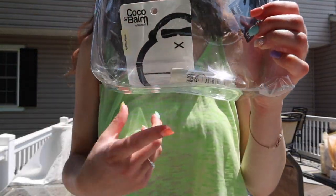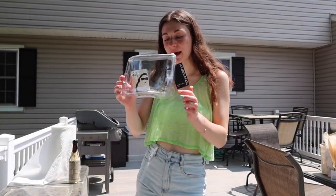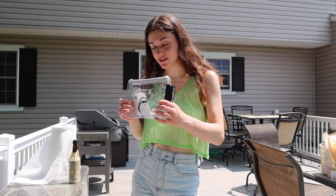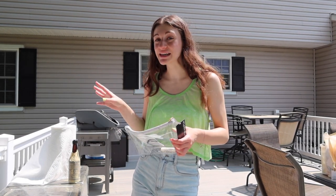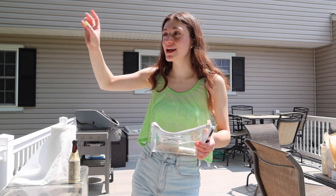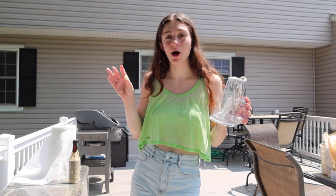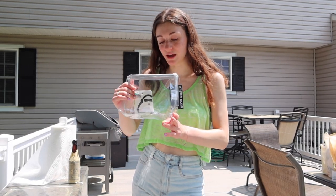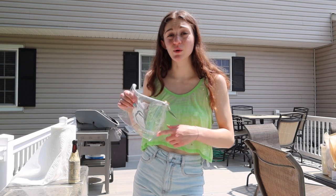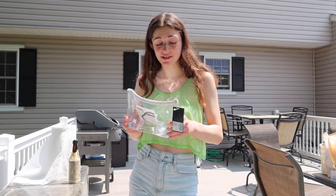I have this waterproof bag for makeup and small essentials. In here I have the Sun Bum cocoa lip balm. A note about that lip balm — don't keep those in the sun. I was driving to school one day and had my chapstick upside down in the blazing heat, and when I opened it the lip balm had completely melted into the cap. Please keep those somewhere cool.